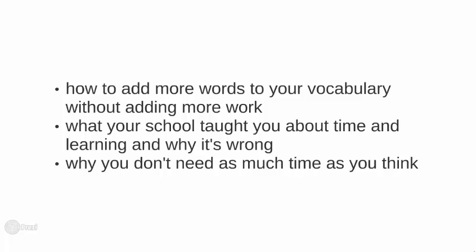My advice is always practical. After 11 years, I know what students will do and what they won't do. And in my opinion, it's rather pointless if you tell someone to do something that you know they won't do. So the best advice for improving your English is the advice that you'll actually use. So let's begin.